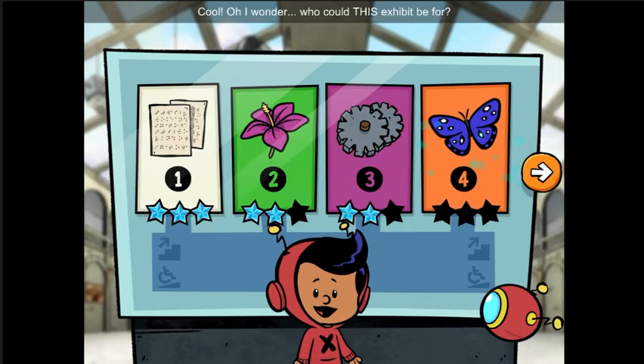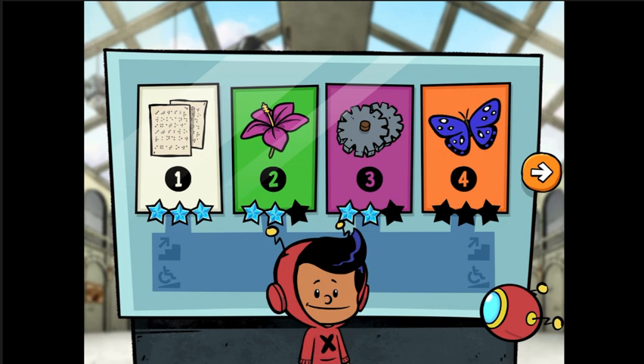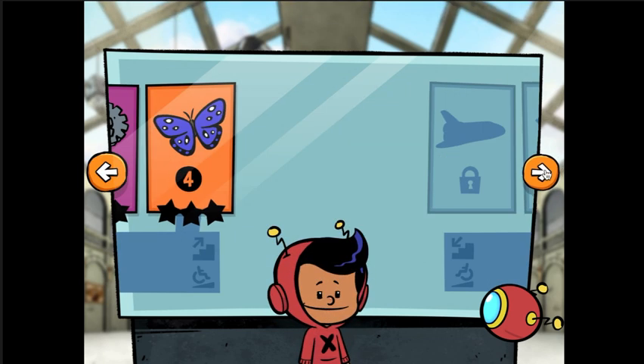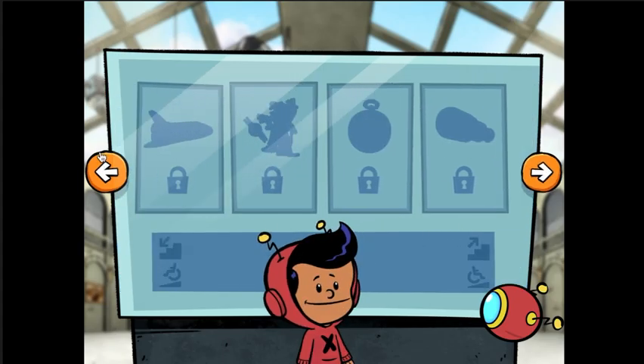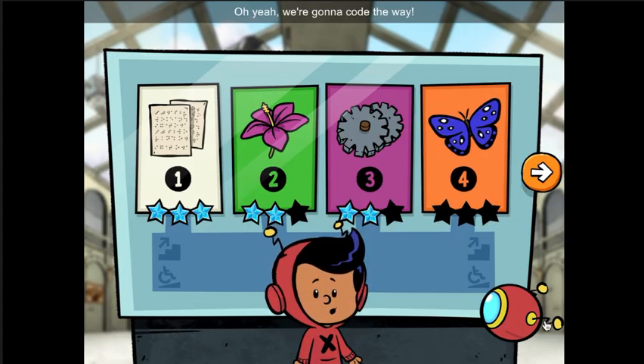Cool! I wonder who this exhibit could be for. Let's keep coding the way! Select an exhibit room to get started. It's the Benjamin Banneker! Oh yeah! We're gonna code the way!